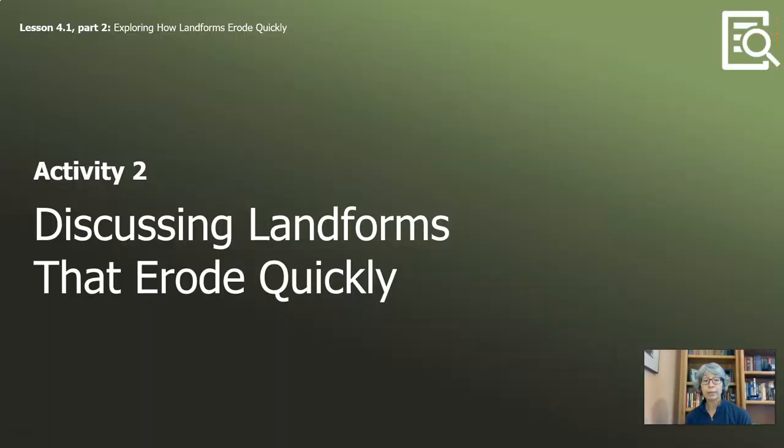Alright, that was quick. Let's look at activity two: Discussing Landforms That Erode Quickly. There's a series of questions on page seven in your packet. You might want to pause the video right now and take a moment to answer those questions. We will do this together as well.